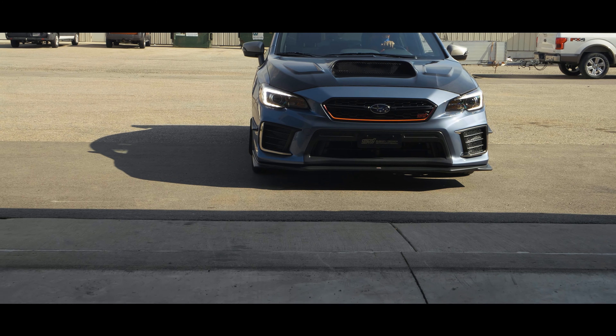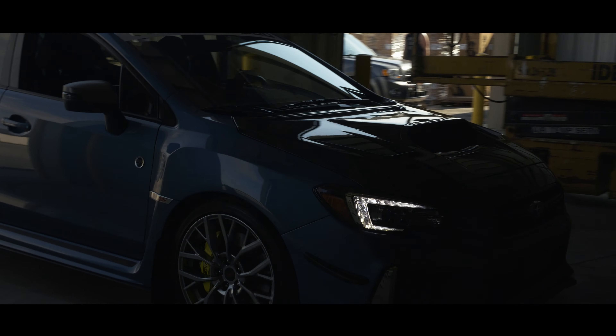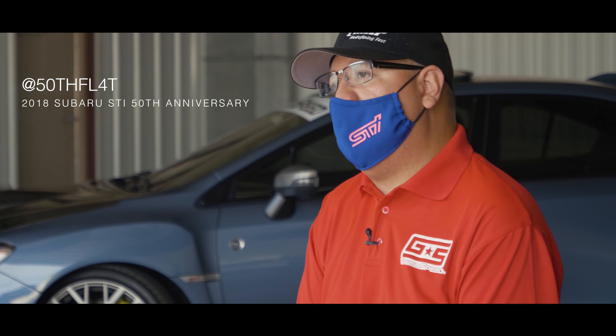When I first came across this particular car, it was at the Chicago Auto Show. It was the 50th year of the Subaru and they had the STIs — different models out there with this heritage blue color. I saw this car at the Chicago Auto Show.